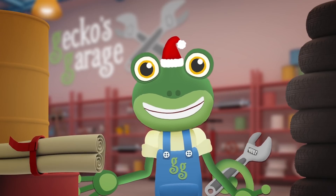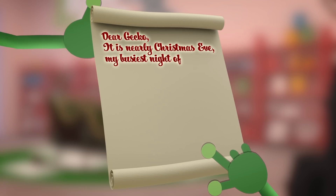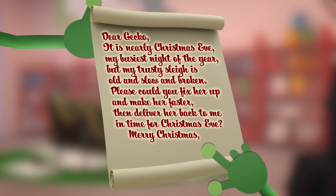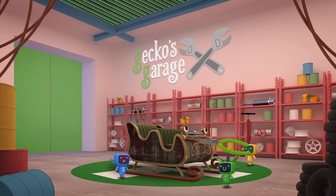He's also sent me this letter. Dear Gekko, it's nearly Christmas Eve — my busiest night of the year! But my trusty sleigh is old and slow and broken. Please could you fix her up and make her faster, then deliver her back to me in time for Christmas Eve! Merry Christmas, Santa. Santa's sleigh is old, it's true, but we can make her better than new!